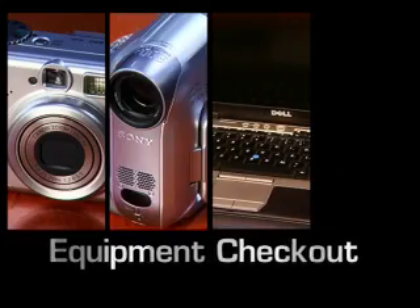Want to enhance your class assignments? Our equipment checkout service offers digital cameras, video cameras, laptops, and projectors.